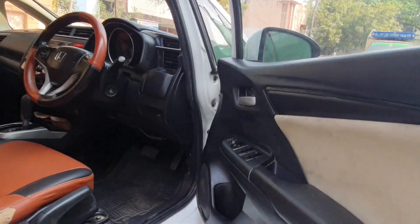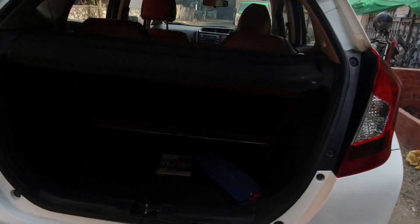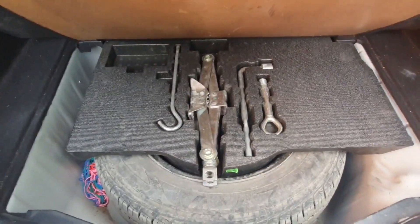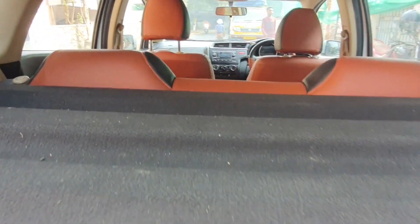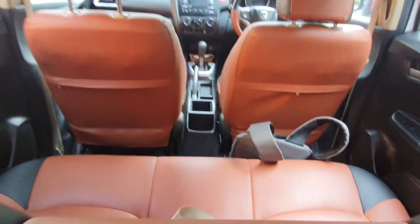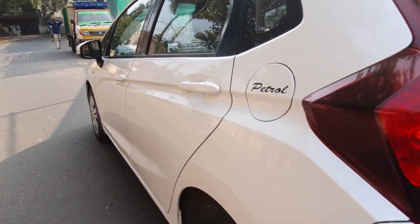That's why it shows 72,000 genuine mileage — regularly maintained, well serviced. This is the S variant, as you can see. The boot space is pretty big. This car is a premium hatchback, as they call it. The rear tires are almost worn out, but the other four tires are pretty good — I'd give them about 50 to 70%. So this is the overall view of the 2015-16 registered 72,000 km Honda Jazz.